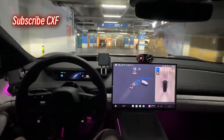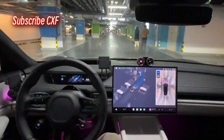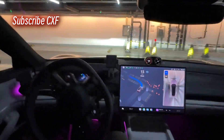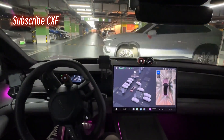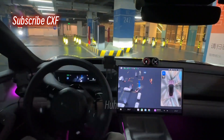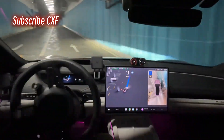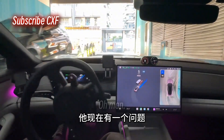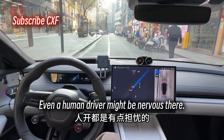Going up a ramp now. Whoa! It just avoided a car going the wrong way. That car should be stopping. Is it trying to go out that exit on the right? About to go through the gate — watch your surroundings. Going up another ramp now. One thing I've noticed is that in the parking lot, it's not strictly following the lane lines. That last bit was a little concerning — even a human driver might be nervous there.